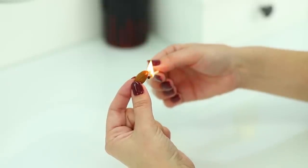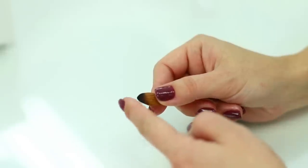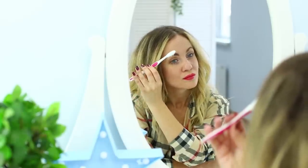A toothbrush and almonds — you have no idea what this duo is capable of! Burn the tip of the almond with a match so it gets a little smoky. Color your eyebrows with the charred almond. Blur the line with a toothbrush and arrange any hairs sticking out. Beautiful! Be sure to let us know if it worked by commenting below!